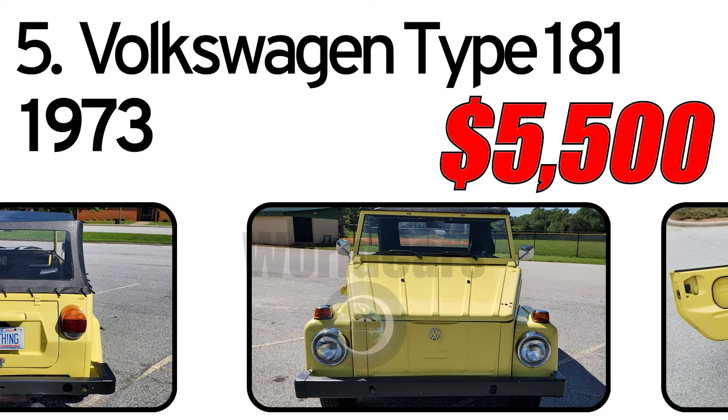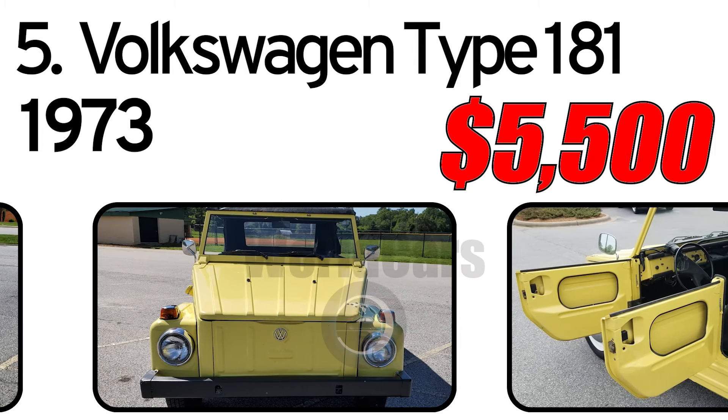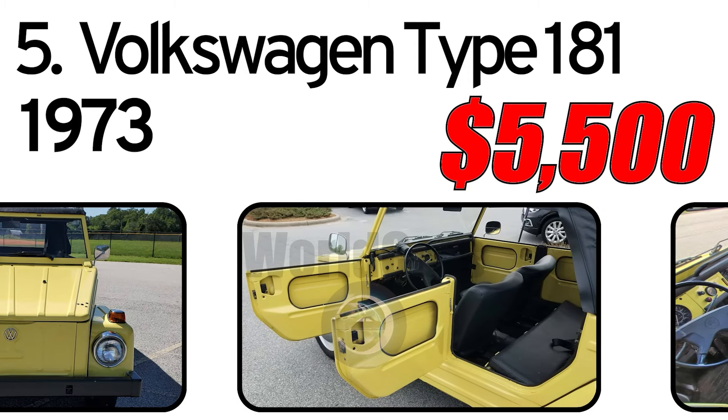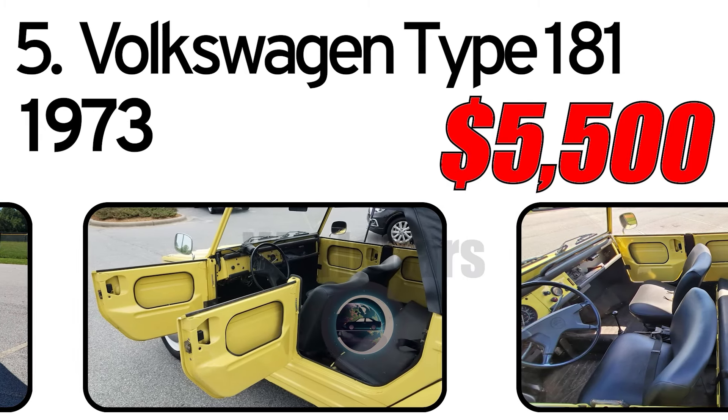The jaunty VW was like a factory dune buggy — a four-door runabout with removable top and doors, plastic windows, and a fold-down windshield. The interior was painted metal with rubber floor mats, so you could hose it out if needed.